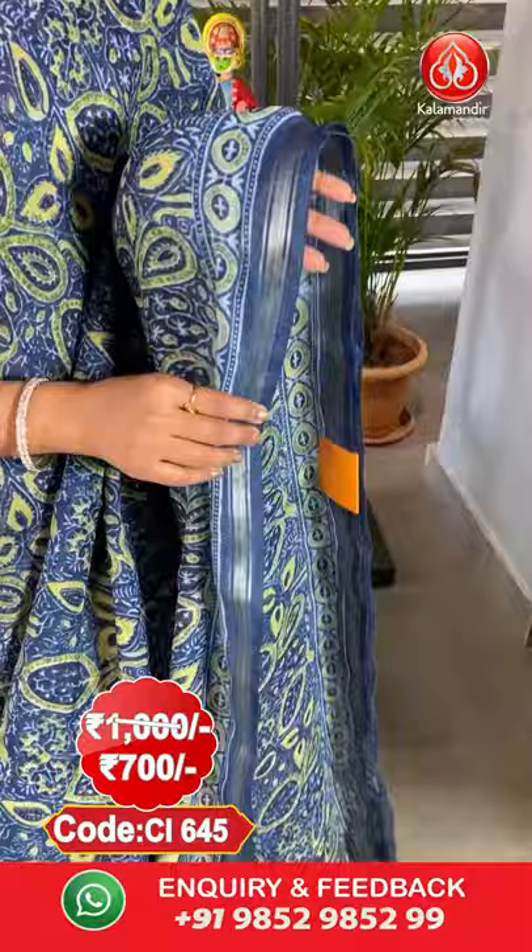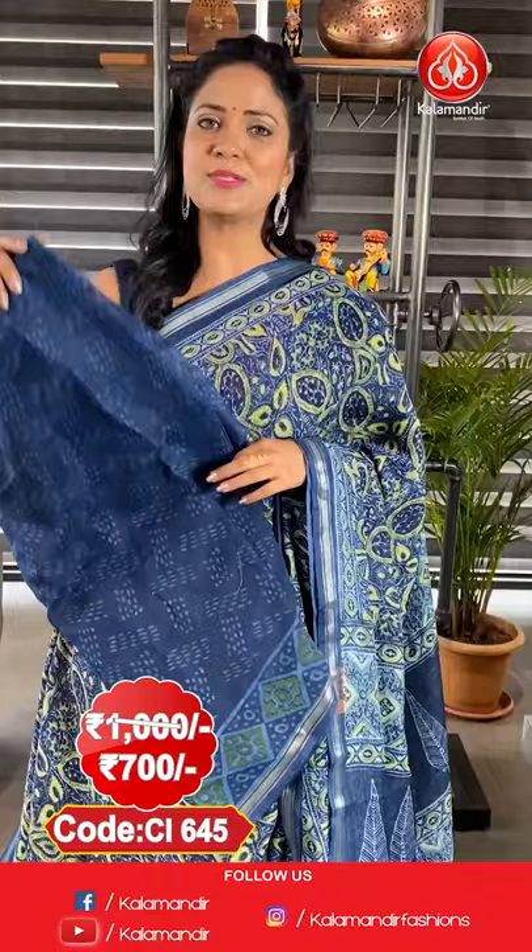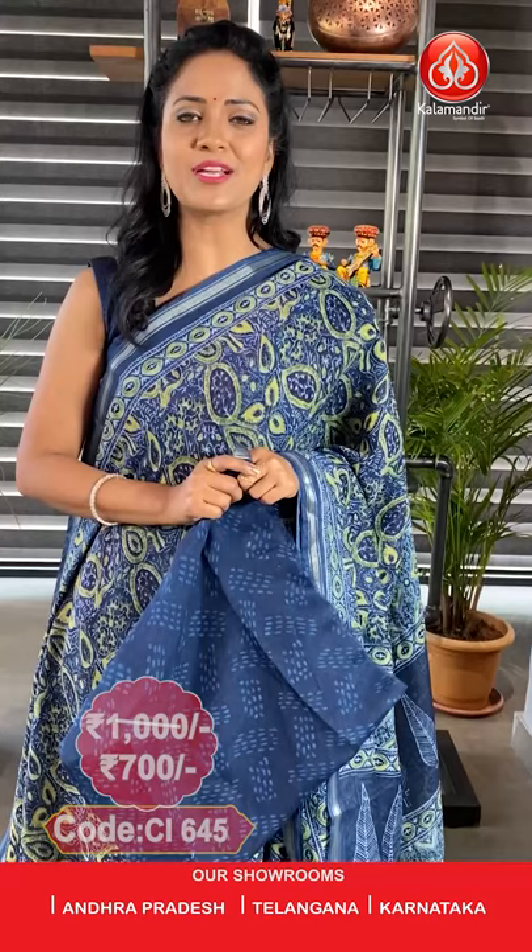This is the last saree in this episode — a lovely blue colour saree. All over body, contrast colour floral zari print. This is the contrast khadi border. Pallu with leaf motifs — a printed pallu. Here comes the printed blouse of self colour. To purchase, the saree code is CI645, price ₹1000, final price ₹700.